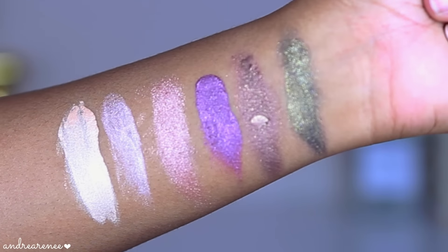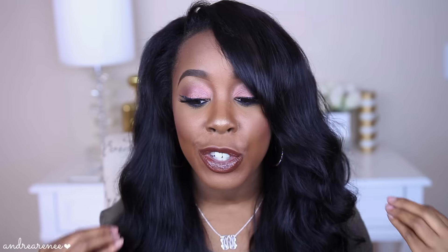All right, so those were all six of the shades swatched. The first three shades that I swatched are actually my favorite — I love how they have that beautiful sheen to them. That's going to be so gorgeous to wear alone, or if you want to top it off with another eyeshadow to make it look more vibrant, that's going to look really gorgeous too.